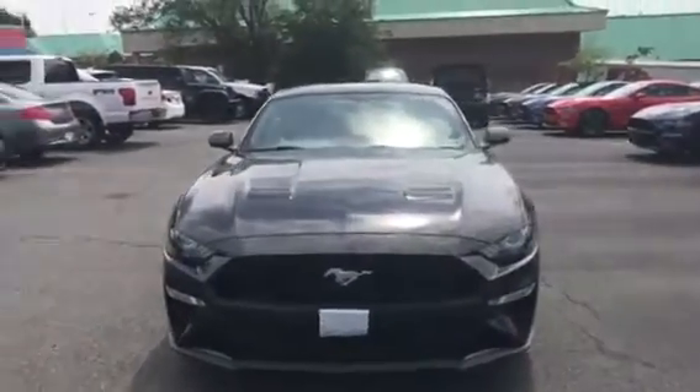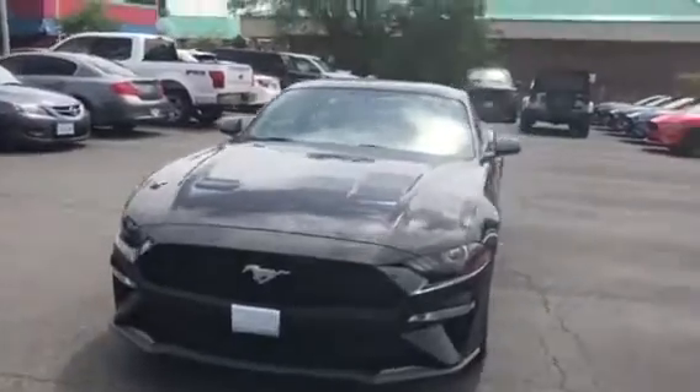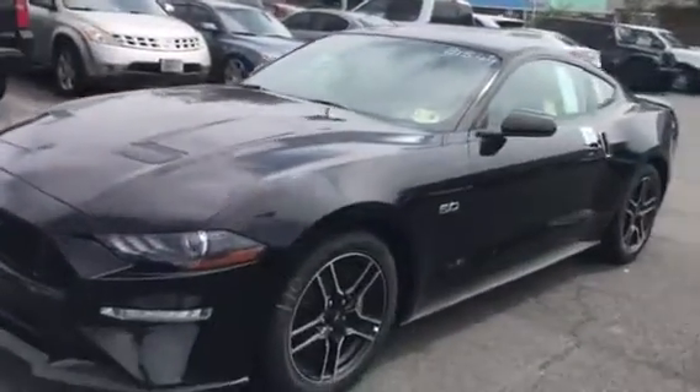Hey Leo, this is Will Lewis at Coon Sterling Ford. I want to take a quick video of the Ford Mustang. This is one of the other base Mustangs, like the one you were looking at. I'm going to give you a quick wrap around the whole thing.